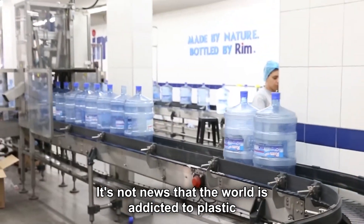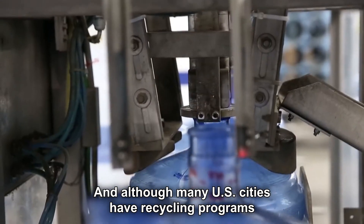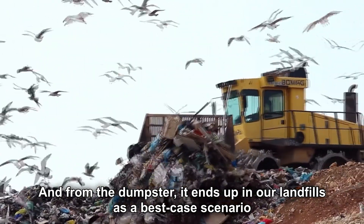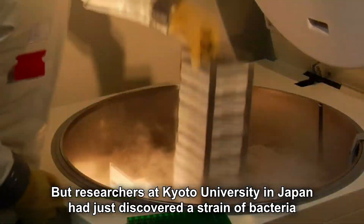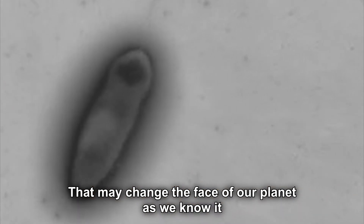It's not news that the world is addicted to plastic, and although many US cities have recycling programs, still much of it ends up here. And from the dumpster, it ends up in our landfills as a best-case scenario. But researchers at Kyoto University in Japan had just discovered a strain of bacteria that may change the face of our planet as we know it.